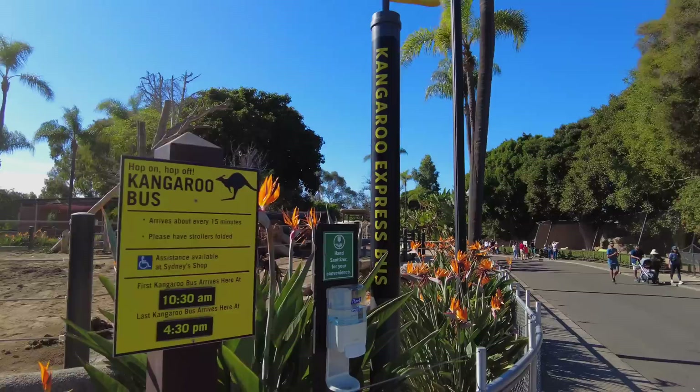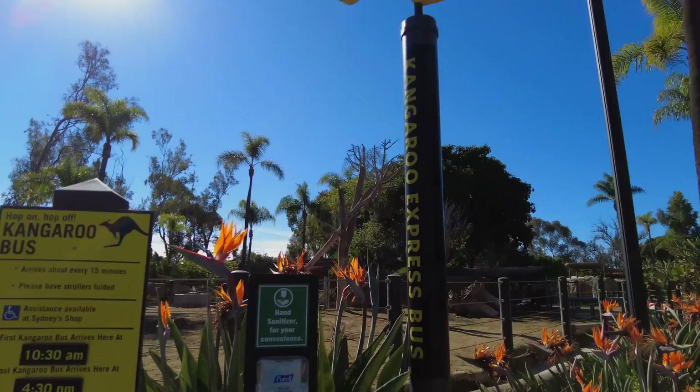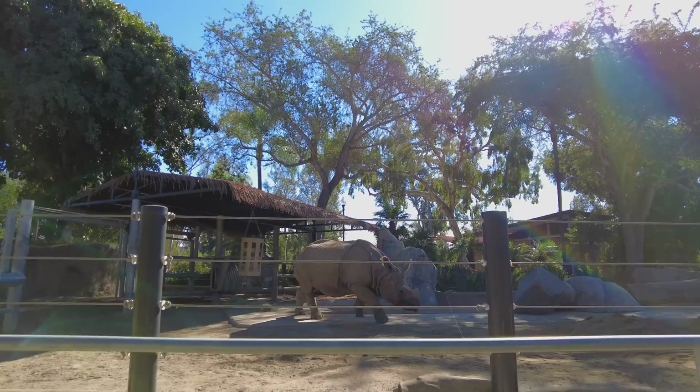This is one of the kangaroo buses that you can take. These buses arrive about every 15 minutes or so. So every time you see one of these kangaroo bus stops, if you'd like to take a ride you can wait and they'll take you to different parts of the park.